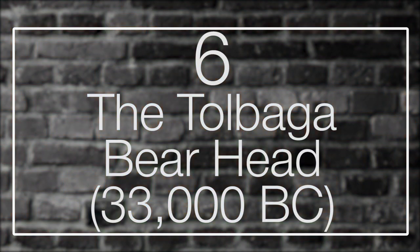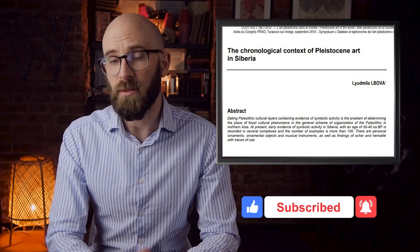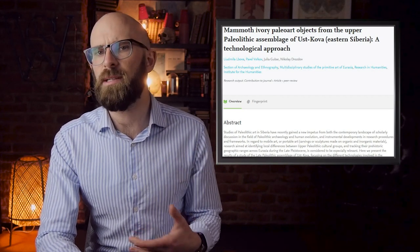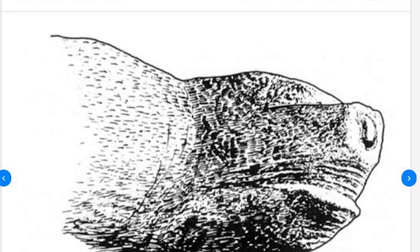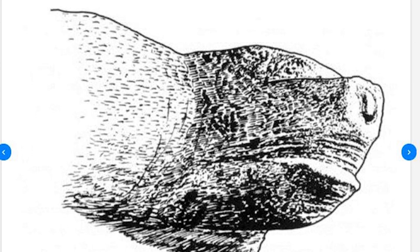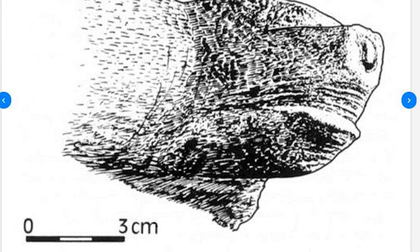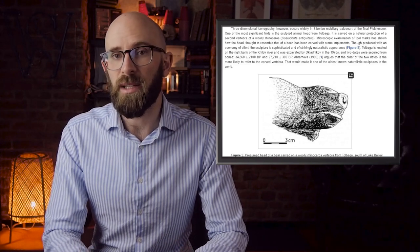Number 6: The Tolberga Bear Head. Apart from Israel, Siberia is the only area in Asia where Pleistocene art has historically captivated a satisfactory amount of attention. Compelling examples of paleoart have been identified at over 20 individual archaeological sites. The archaeological site of Tolberga is near the bank of the Kilok River in Siberia, uncovered in the late 1970s by Soviet archaeologist Alexey Pavlovich Okhladnikov. The intricately carved head of a bear, chiseled from the second vertebra of the now-extinct woolly rhinoceros, was one of the site's most important discoveries. Microscopic examination of tool marks proved it was etched and chiseled with a variety of different stone tools, and despite the effort involved, it remains incredibly detailed with remarkably natural features.